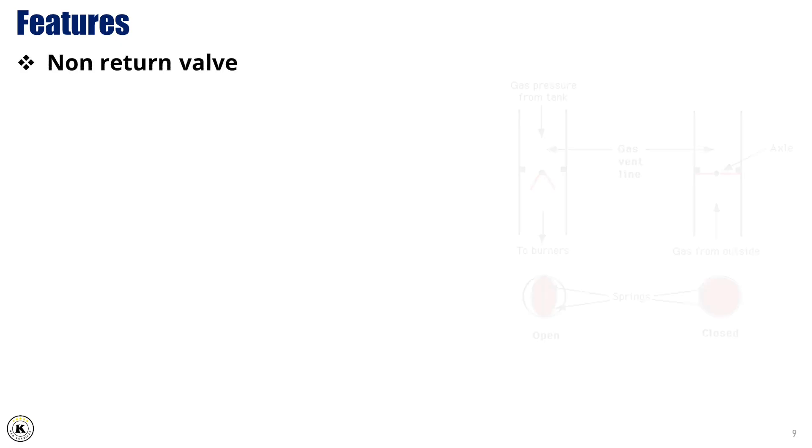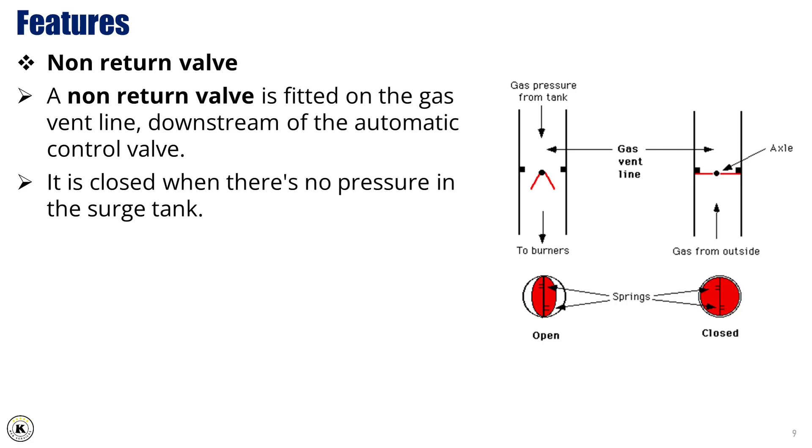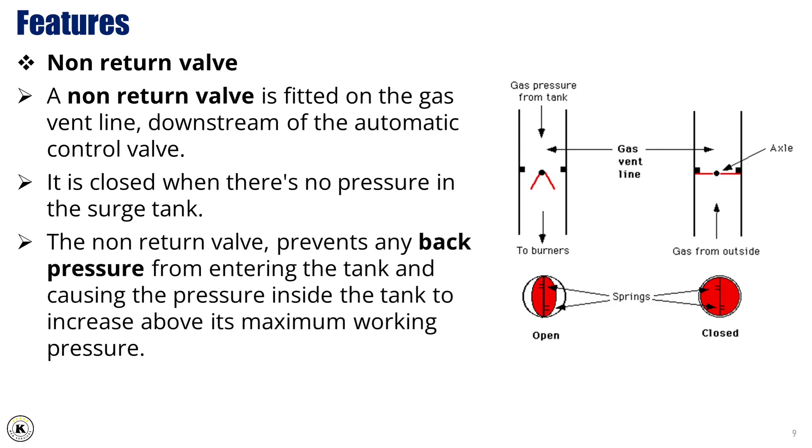A non-return valve is fitted on the gas vent line downstream of the automatic control valve. It is closed when there's no pressure in the surge tank. The non-return valve prevents any back pressure from entering the tank and causing the pressure inside the tank to increase above its maximum working pressure.